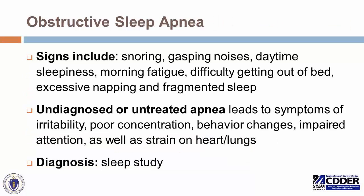Obstructive sleep apnea relates to periodic micro-obstructions that happen when an individual is breathing overnight while sleeping. Signs include snoring, gasping, daytime sleepiness, morning fatigue, real sluggishness getting out of bed, excessive napping, and fragmented overnight sleep. Sleep apnea involves micro-awakenings that occur throughout the entire night when too much carbon dioxide accumulates in the bloodstream, causing a gasping awakening. Even though the individual might look asleep all night, they are actually getting very fragmented, non-restorative sleep. Even after 12 hours of sleep, they may wake up feeling exhausted.